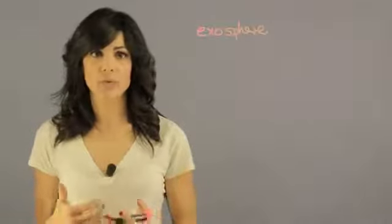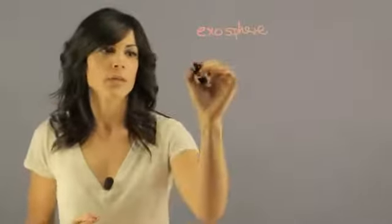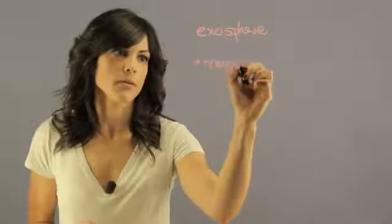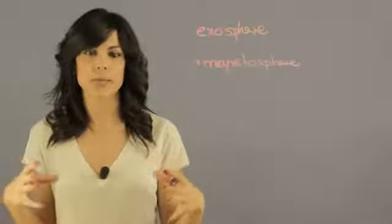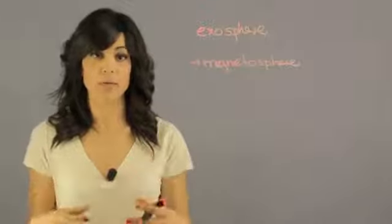So what's causing this exosphere? Ganymede is quite small, but it actually has a magnetosphere. And this is important — a magnetosphere. The magnetosphere is the area surrounding the object that is charged by the object's magnetic field.